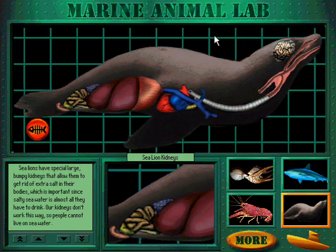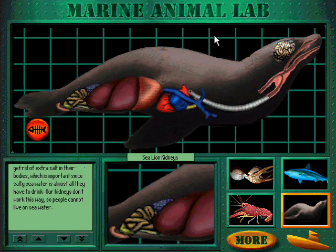Sea lions have special large bumpy kidneys that allow them to get rid of extra salt in their bodies, which is important since salty sea water is almost all they have to drink. Our kidneys don't work this way, so people cannot live on sea water.